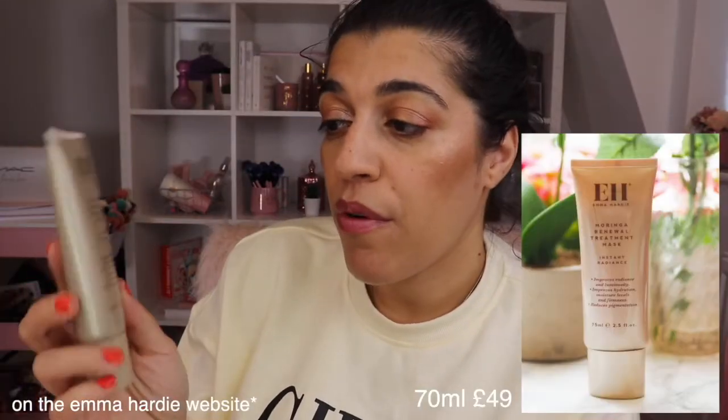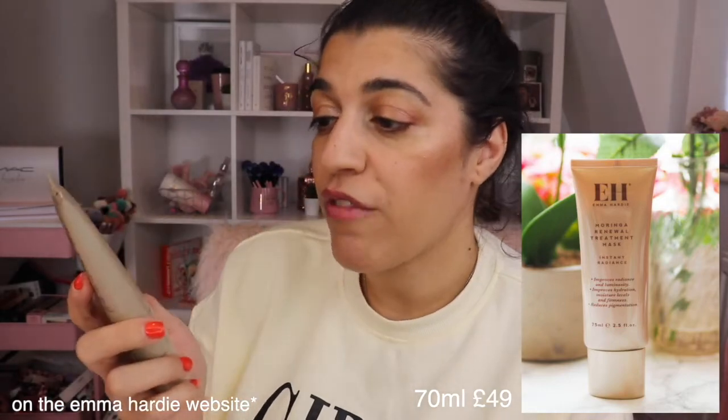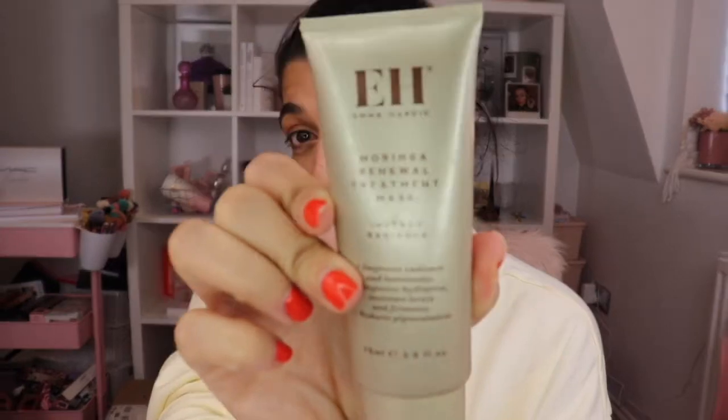Next up we have the Emma Hardy Moringa Renewal Treatment Mask. This is an overnight mask — it goes on like a moisturiser, but you wash it off in the morning. Because you're leaving it in overnight, it's just really replenishing your skin and improving the radiance, luminosity, and hydration. Honestly, when you wake up and wash it off, your skin feels like a baby's bum. It is really nice and I definitely recommend it.